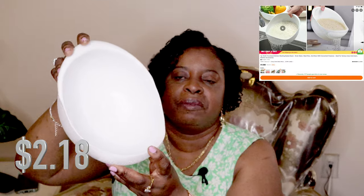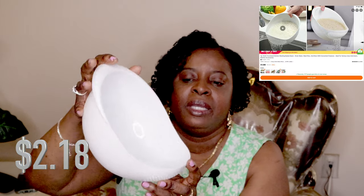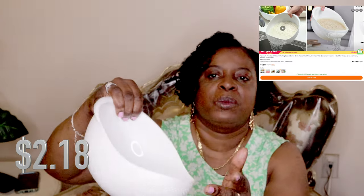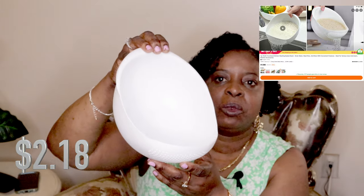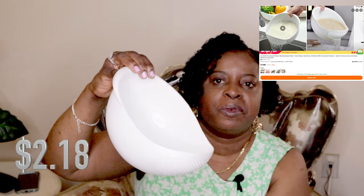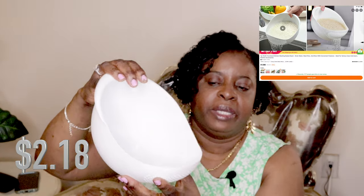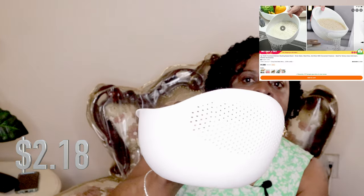Last but not least is a rice cleaner bowl. When you wash your rice, you can see the holes on this side — the water goes through the holes but keeps all the rice inside, so the rice won't fall out. Sometimes when you wash rice in a regular bowl some rice falls out with the water, but with this only the water drains out and the rice stays in. I think this was really nice.